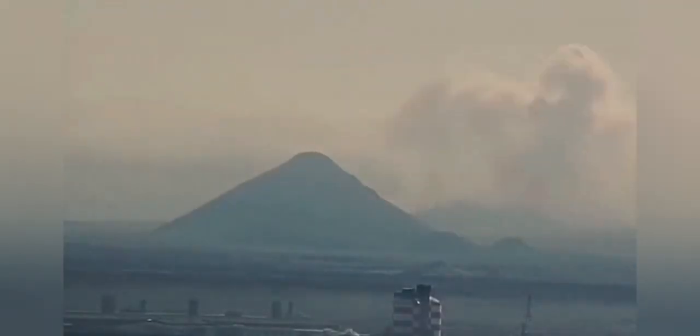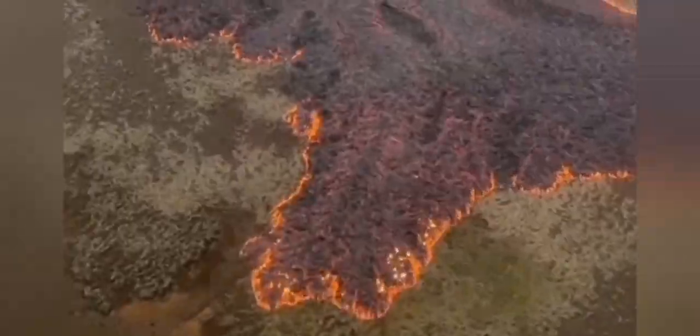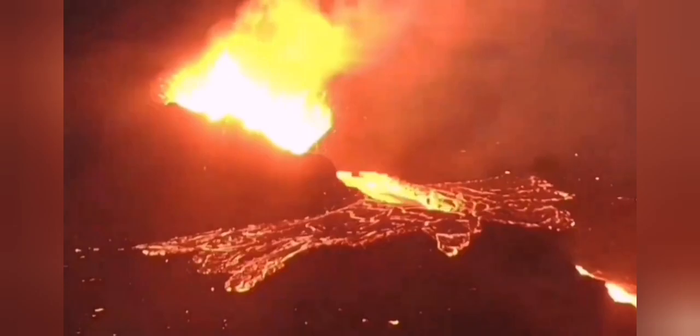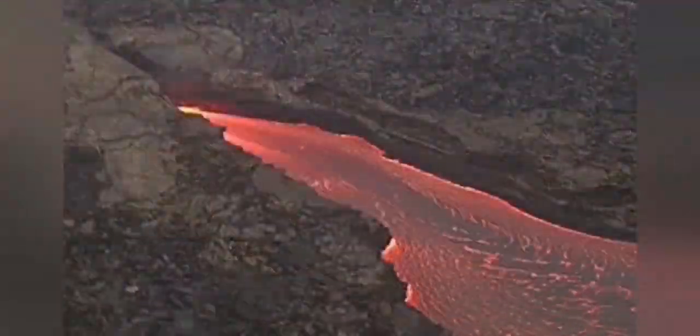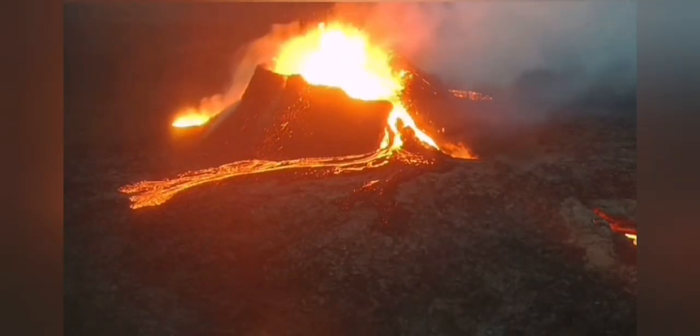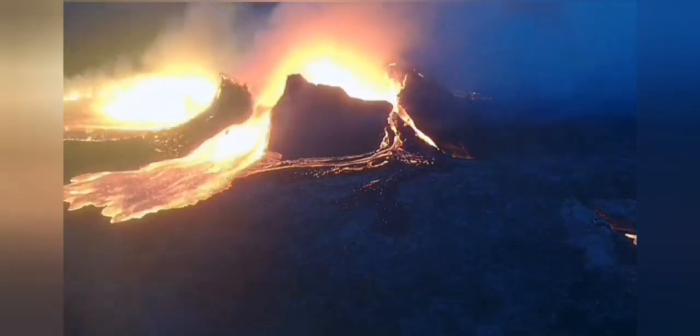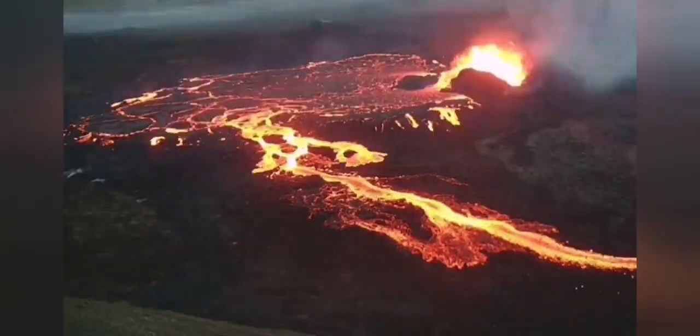When it started, it just split the ground — we have never seen anything like that in real time. The ground was split and the magma and molten rock erupted as lava. In two or three days' time, we saw a canyon was dug, a cone was formed — a spatter cone — and the volcano split into two, creating huge lava flows.